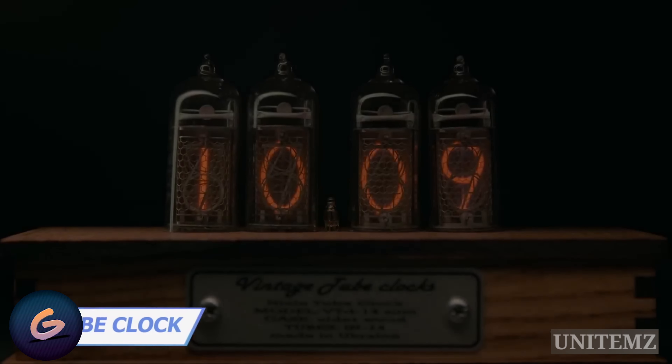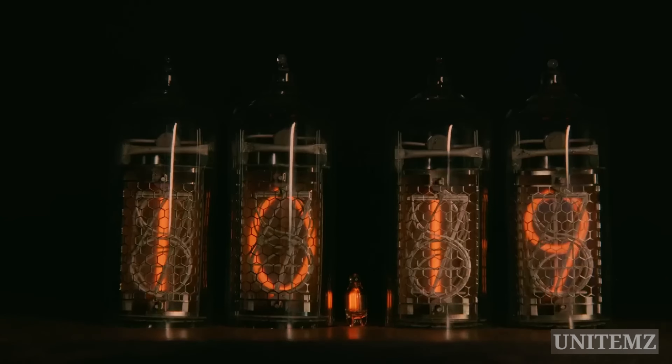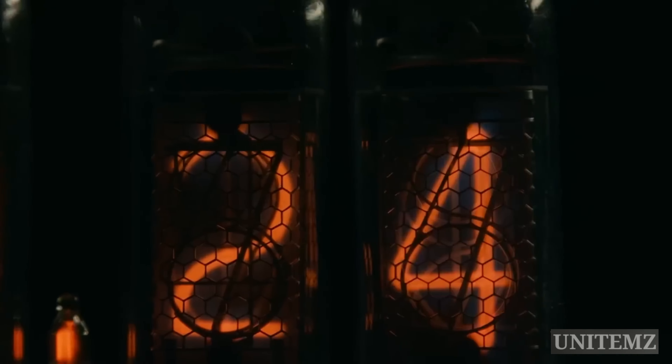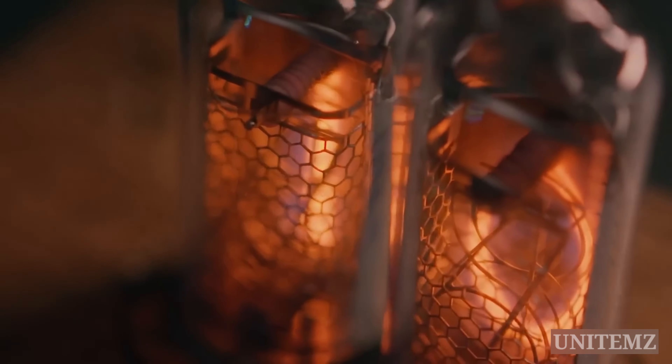Nothing beats the classics — this is an authentic Nixie tube clock, but with some modern features. The first thing you'll notice are those four Nixie tubes with numbers. You can configure a bunch of different ways to display date, time, motion, and activation delay. You can even customize how the time changes. Blue lights under the tubes can be turned on and off.